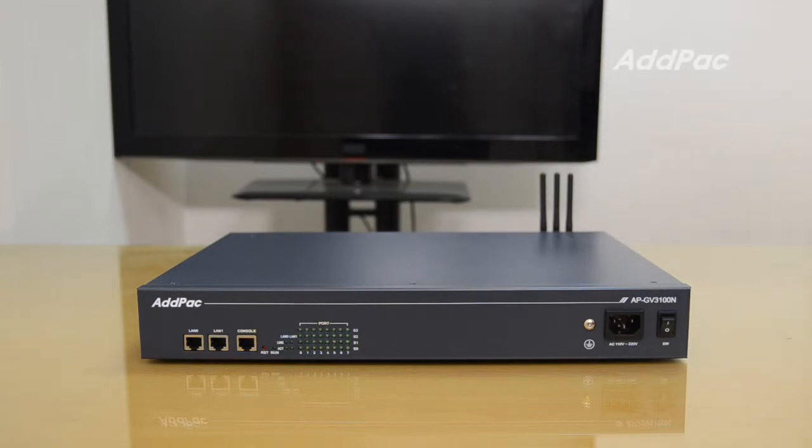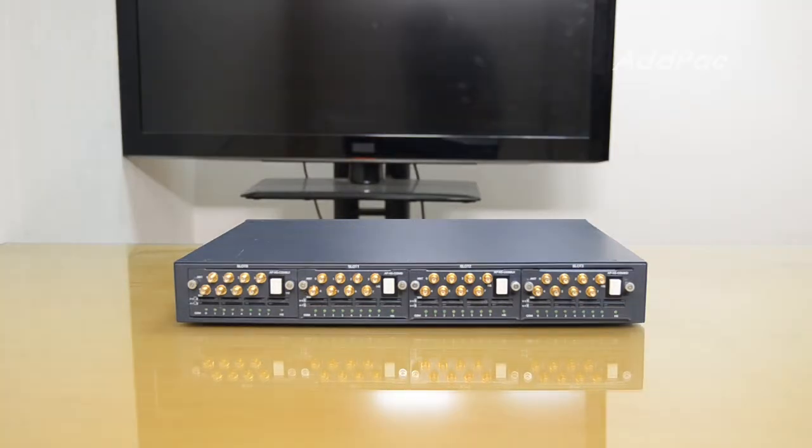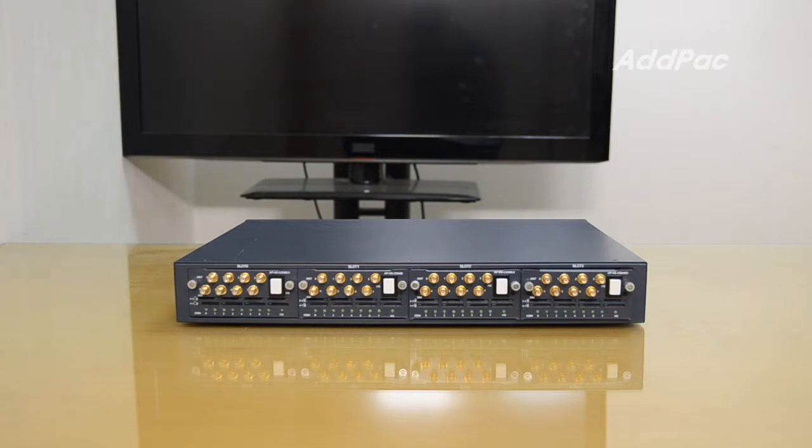The APGV3100N is a compact designed IP-to-GSM gateway supporting a maximum of 32 channels of GSM interface. Each GSM port is comprised of one SIM slot and one GSM port, so there are 32 antennas and 32 SIM slots.